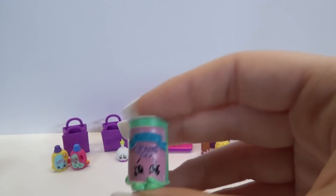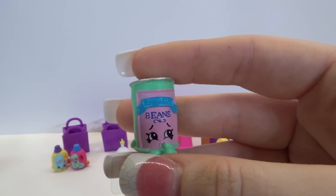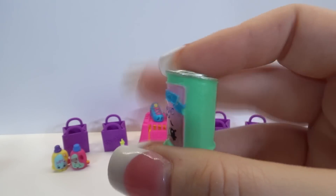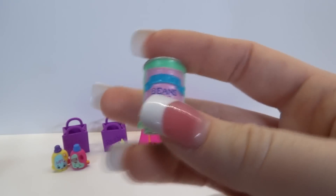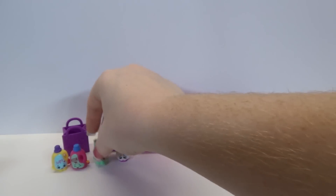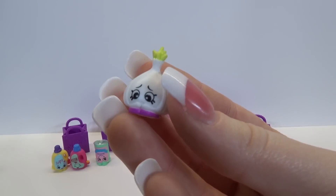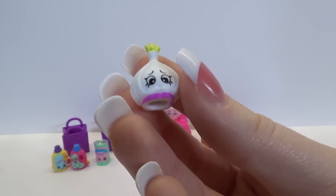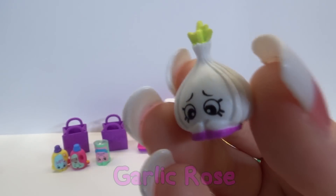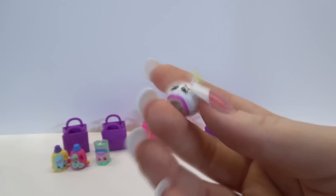And you look like a pantry item. You are - hi Bart Beans! It's a cute little can of beans. You're a common. I'm loving all the new commons, they look so cute. And you look like a veggie - you're Garlic Rose. You look so cute, and it's a common which is one of our new ones, so that's awesome.